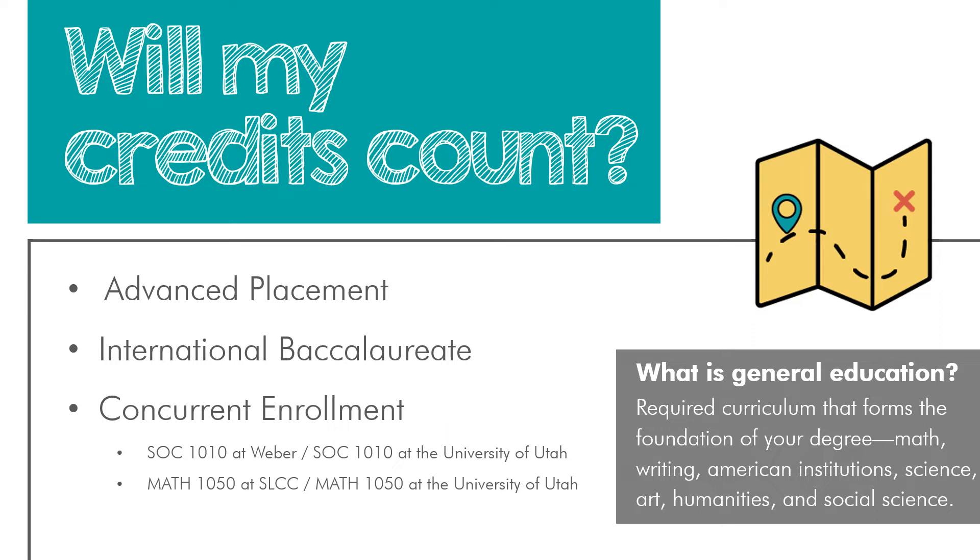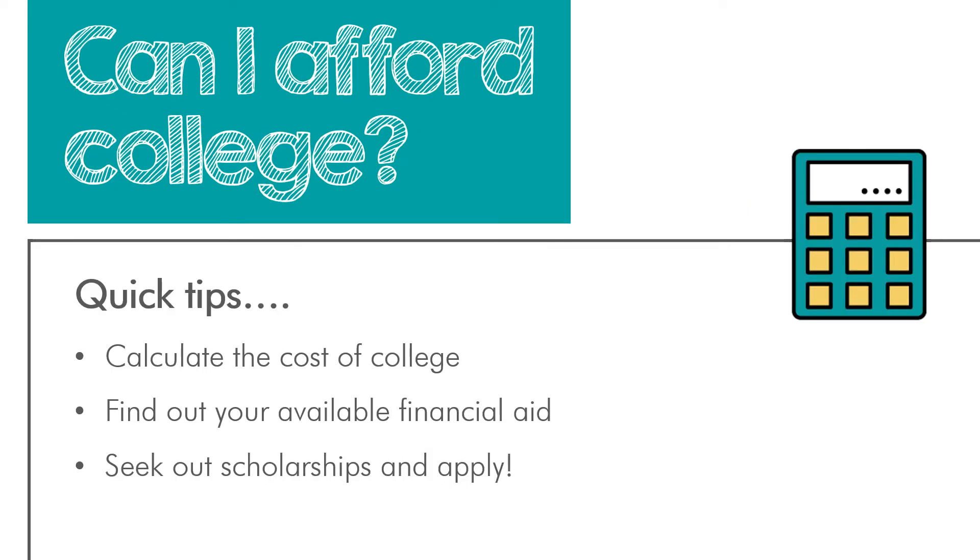If you're earning college credits right now, you might already be thinking about whether you can afford college. The cost of college can differ greatly — it can change based on whether you're an in-state student or attending an out-of-state school, whether the institution is public or private, or if a family member works for the university and receives a discount. We've shared a general resource on our website about how to calculate the cost of college, and you can even search for universities across the U.S. based on their cost. Once you have an estimate, you can begin to research funding options.